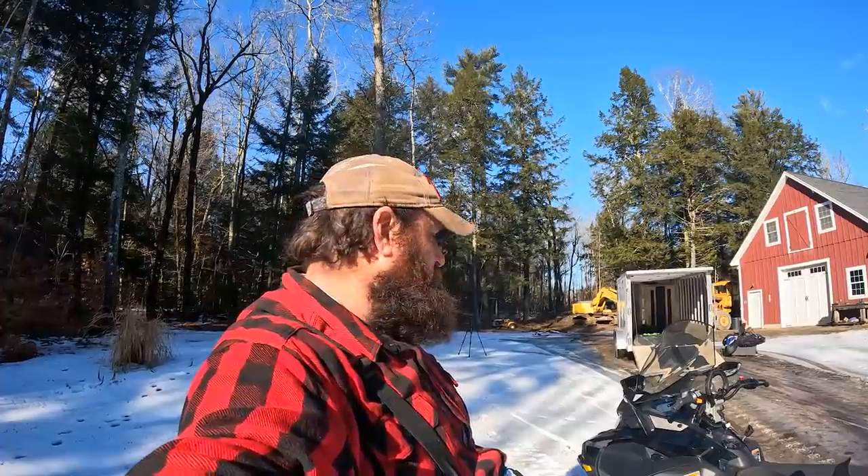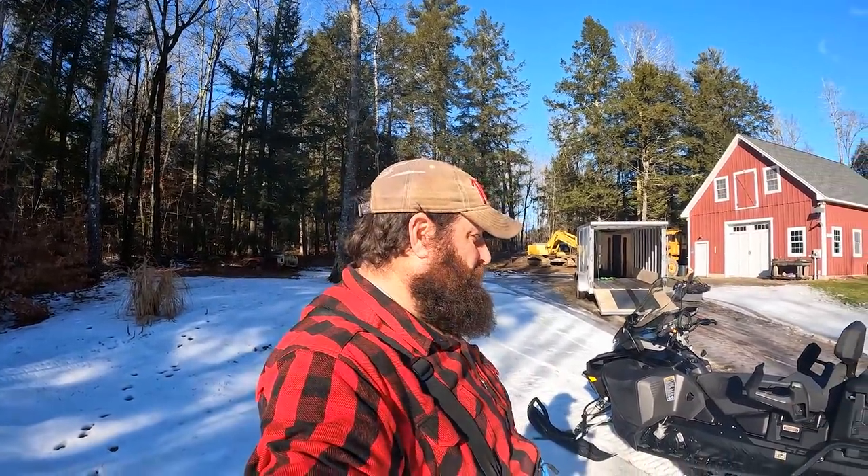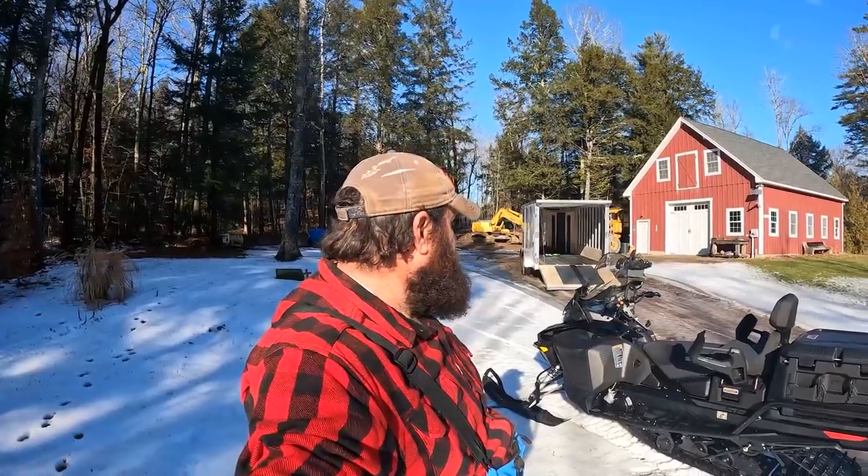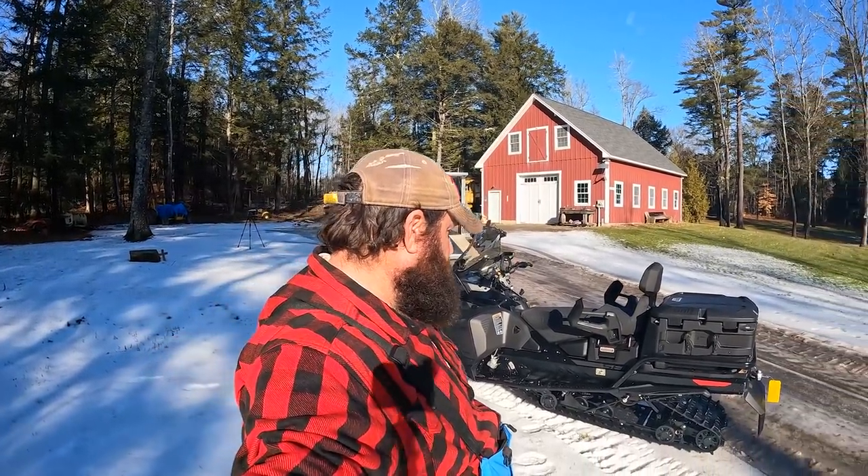It took a long time for me to pull the trigger - I pulled the trigger on the very last day of spring order, March 31st, because I just couldn't figure out if it was worth buying a new sled. It's a lot of money to justify, but I've worked really hard - not just on the YouTube channel but with my business too - to save enough money to buy this thing. I'm really excited to put it to work. It's not a toy, it's a tool, and she's going to be used as a workhorse, not a show pony.